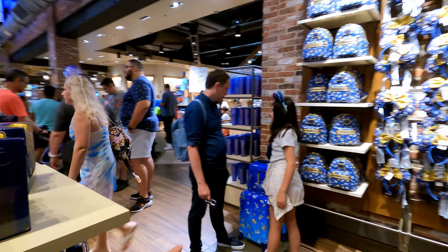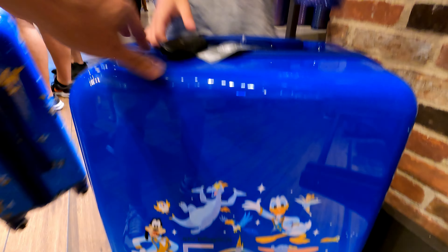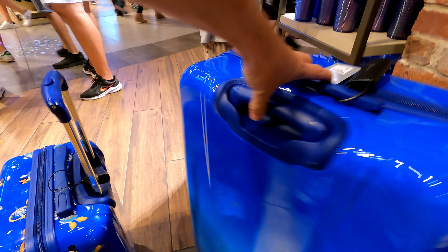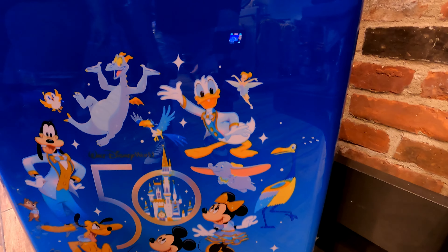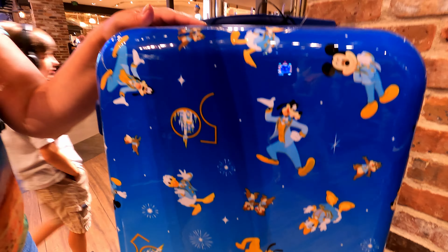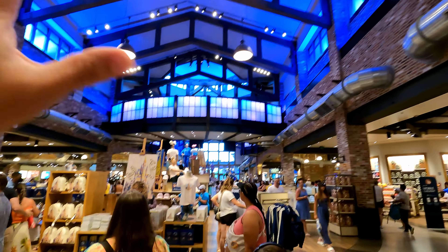Oh, the 50th luggage — wow, is that nice! Let's get a closer look at that 50th luggage. The big one here has a hard shell — $199. Jake's thinking about it. It's kind of plain but it does have the Fab Five, plus it's got Figment on there, Dumbo, Chip and Dale, Orange Bird — I love this. And I even like the smaller carry-on even better actually. The carry-on is really neat. Love the 50th design on there — it's a nice set.